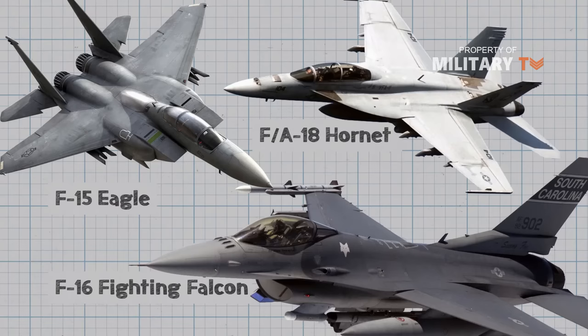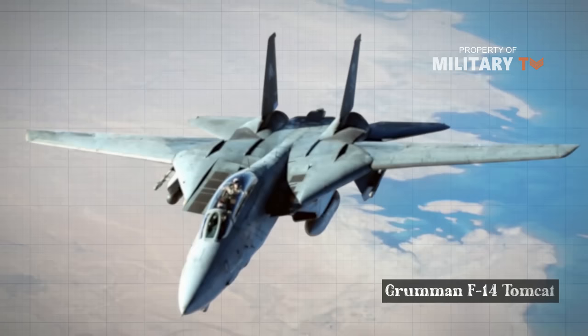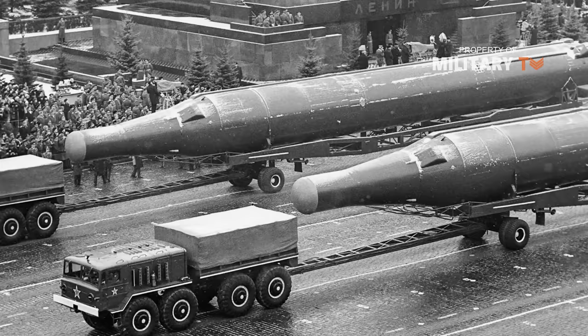The Grumman F-14 Tomcat was originally designed to serve aboard US Navy carriers, where it would be the first line of defense against Soviet nuclear bombers. The F-14 was built not just to fight, but to cover great distances at a high rate of speed, so it could rapidly close with approaching bombers, hold its own against fighter escorts, and prevent Soviet nuclear weapons from ever reaching US shores.